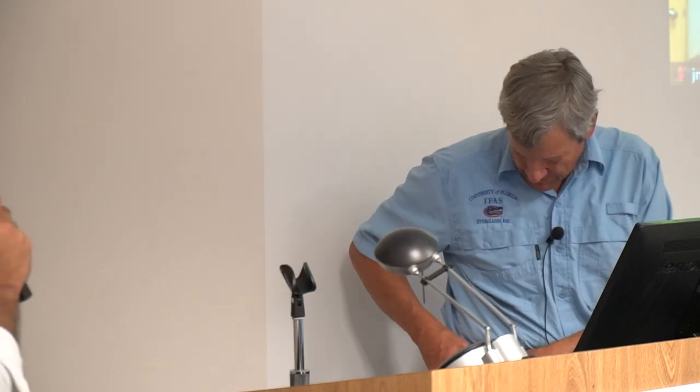Thank you everyone for listening. That was a great presentation. Let's thank Dr. Wade for this great presentation.